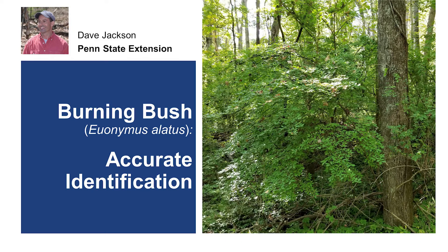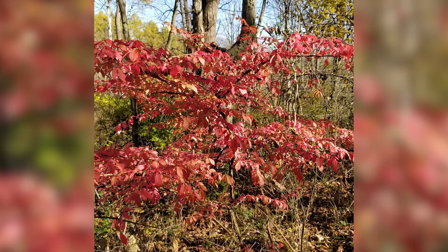Burning Bush, also known as winged euonymus, is a popular landscape shrub despite it being a known invasive plant. Originally introduced from Asia in the mid-1800s, its ability to invade natural areas was first documented in the 1970s. Because its attractive fall color and eye-catching fruit are unique among shrubs, garden centers and homeowners are reluctant to discontinue the use of this shrub.